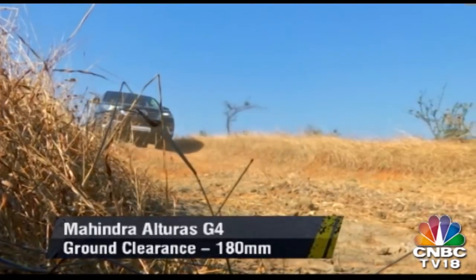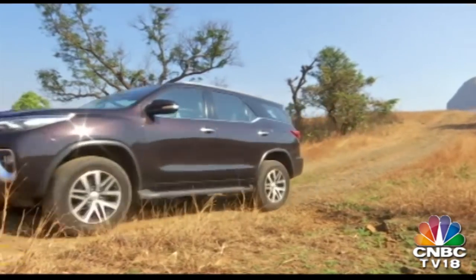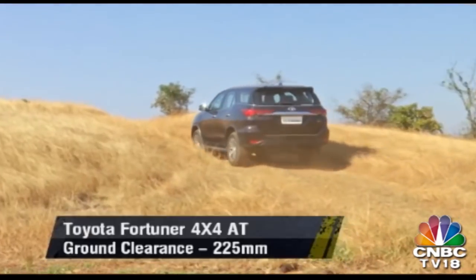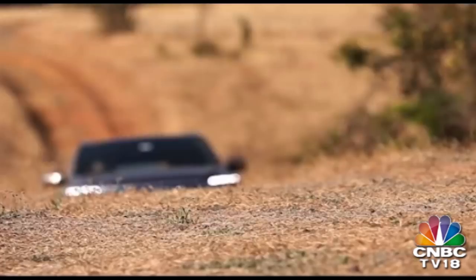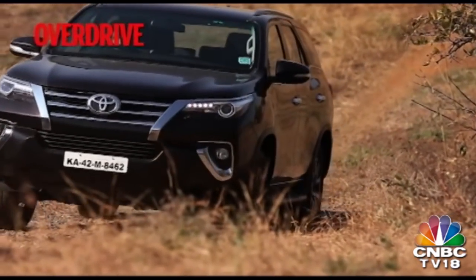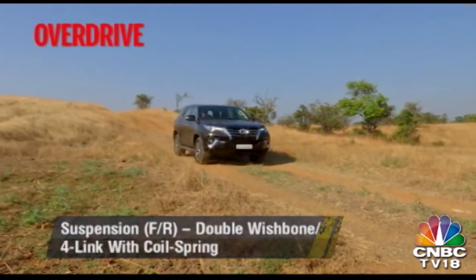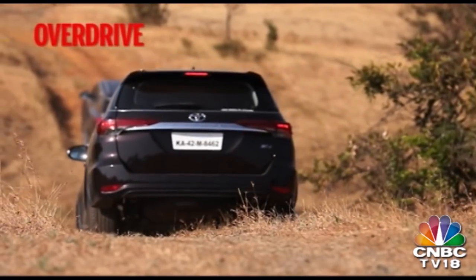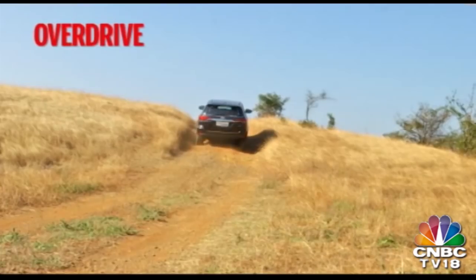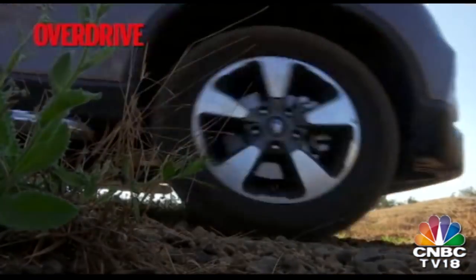Both SUVs come equipped with proper four-wheel drive systems that let you select four-low mode via rotary knobs, so switching from two-high to four-high and then to four-low is easy in either SUV. But the Fortuner's ratios are lower, allowing it to crawl at slower speeds and also making for better load-pulling capacities. It is not without reason that the Fortuner is a huge favourite amongst off-roaders. The second generation Fortuner is revered across the country as one of the most capable SUVs for mud-plugging — it clearly betters the Alturas with its high approach and departure angles, low ratios and crawl speeds. The Alturas G4 though is not far behind and its throttle response is actually smoother than the Fortuner's, which feels jerky in comparison.